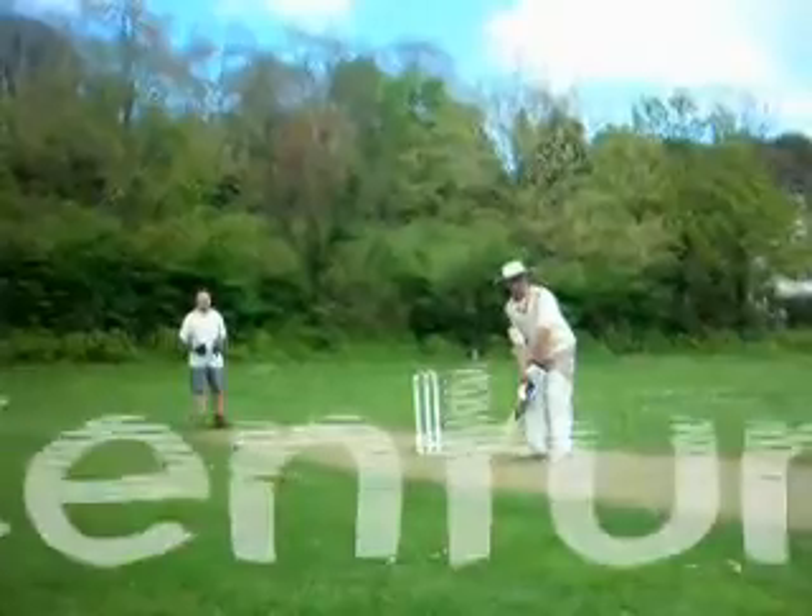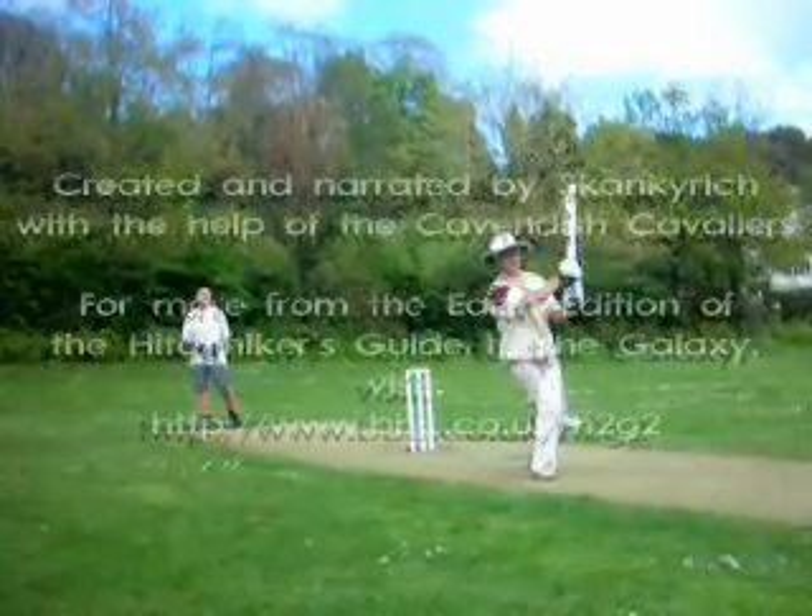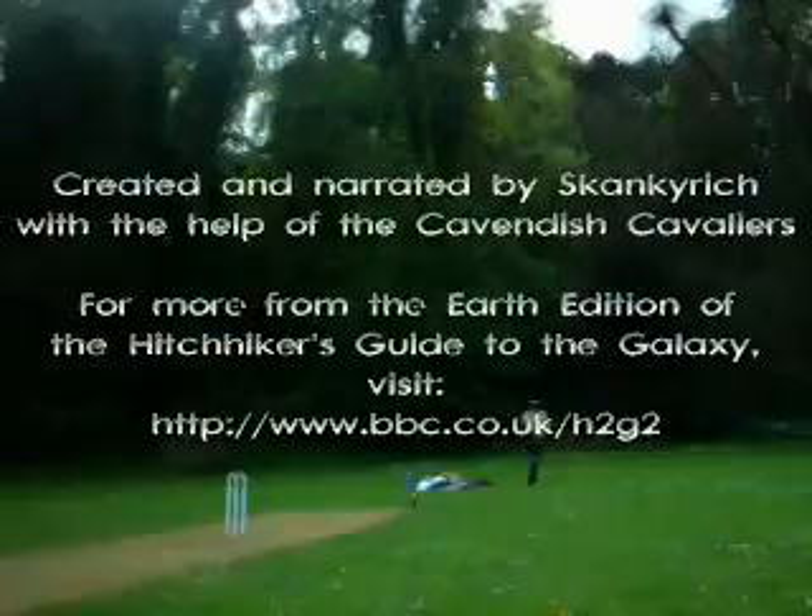For thousands more entries on wonderful subjects, why not visit the Hitchhiker's Guide to the Galaxy at www.bbc.co.uk/h2g2.